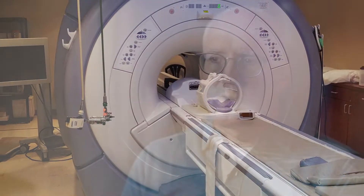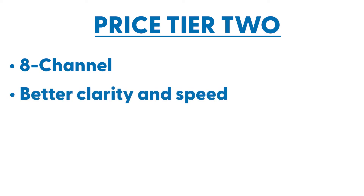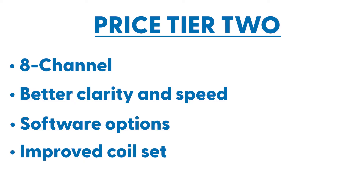The second tier is more what we would call the sweet spot in the secondary refurbished market for MRIs. This is when you're going to get into eight-channel systems, which are going to give you more functionality, better clarity, and faster scans. You're also going to get some enhanced software options that give you more capabilities and a better coil set.